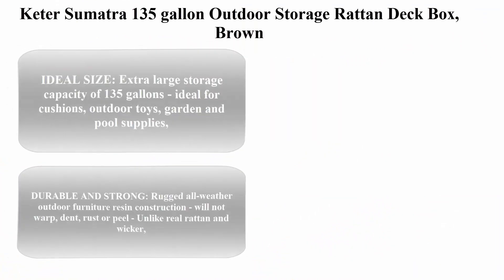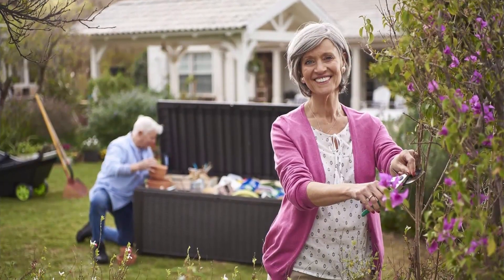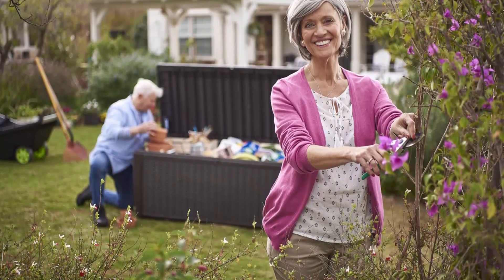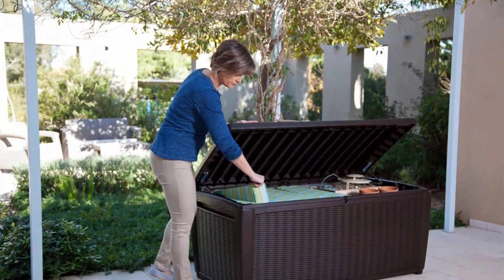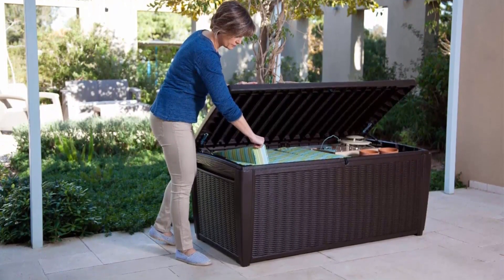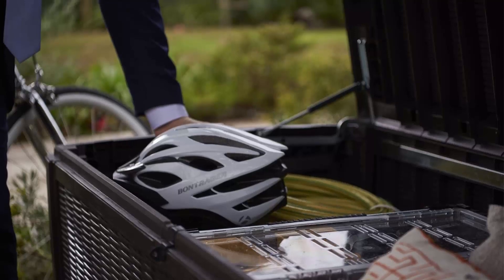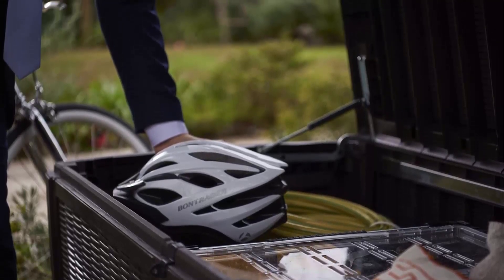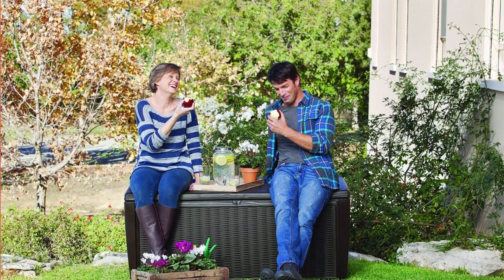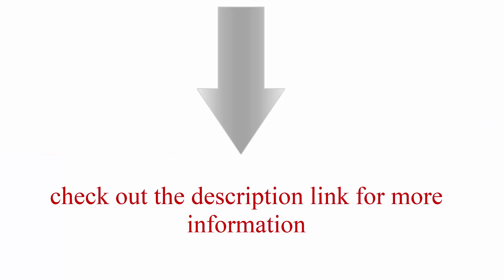Top 6: Keter Sumatra 135 Gallon Outdoor Storage Rattan Deck Box, Brown. Exterior dimensions: 57 inches L x 28.7 inches W x 25 inches H. Interior: 54 inches L x 26 inches W x 22 inches H. Ideal size: extra large storage capacity of 135 gallons, ideal for cushions, outdoor toys, garden and pool supplies. Resin construction made out of all-weather resistant resin with an appealing rattan look texture. Durable and strong: rugged all-weather outdoor furniture resin construction — will not warp, dent, rust, or peel, unlike real rattan and wicker. Check out the description link for more information.